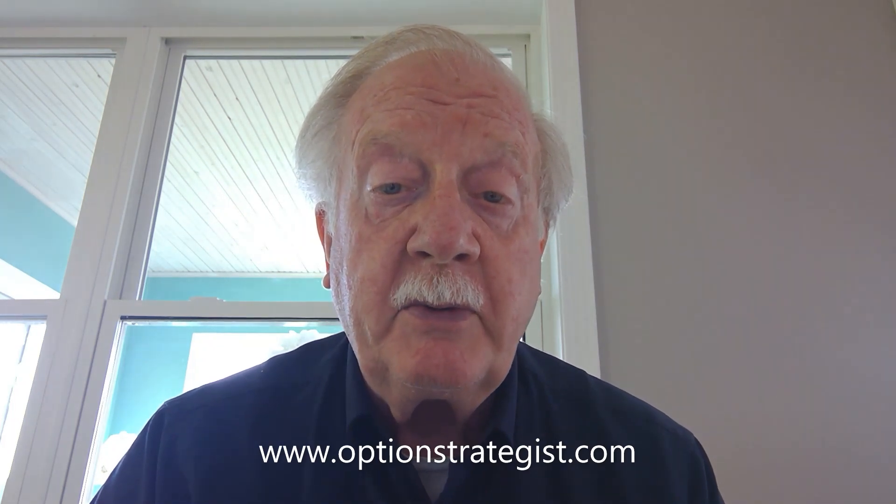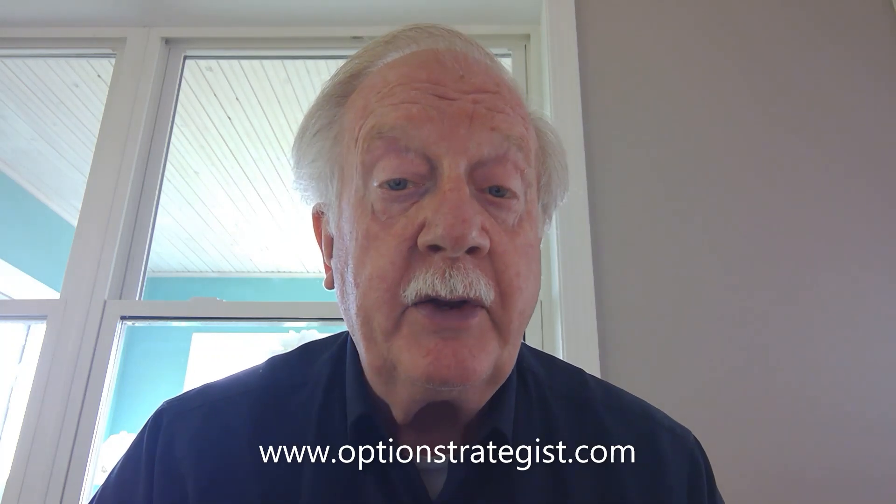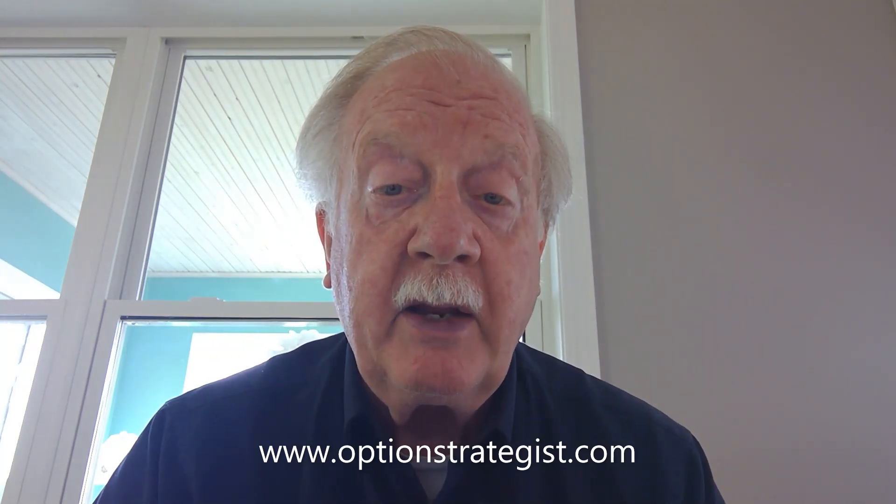New highs versus new lows: we did have one day last week where new lows exceeded new highs on the New York Stock Exchange, but that was not the case by the end of the week. So this indicator remains bullish.